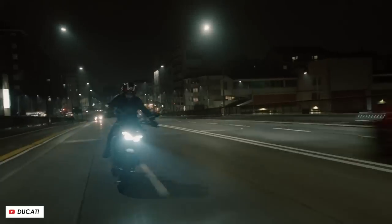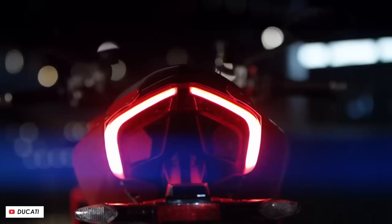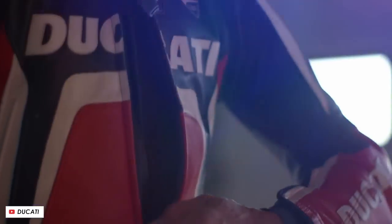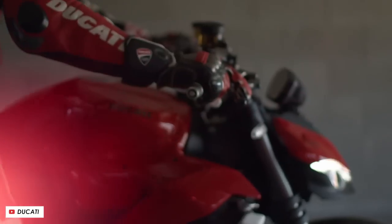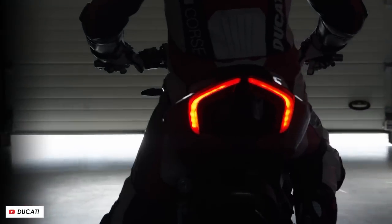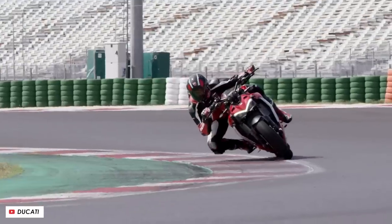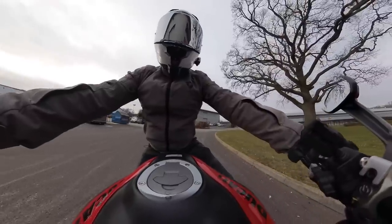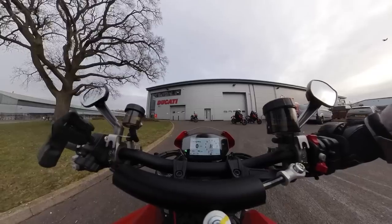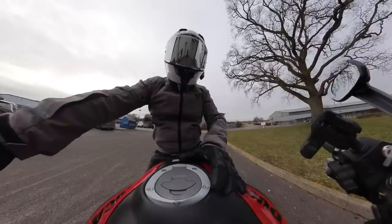I think if I was down at the dealer with the deposit in my hand, I'd be probably testing a Street Fighter V2 just to be sure I didn't want one of those instead - it maybe would be worth the extra little bit of cash. But probably that bike is going to feel a lot more serious and aggressive, whereas this is just a little playful bike. Lots of fun, and I think it just does the job quite nicely. There'll be a full review over on the main channel, so check those out if you're interested.